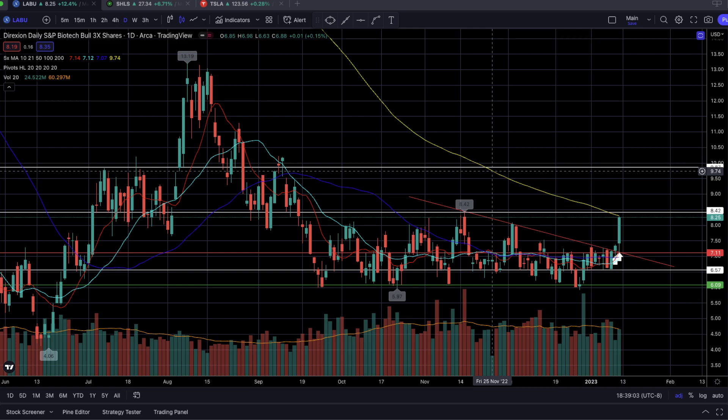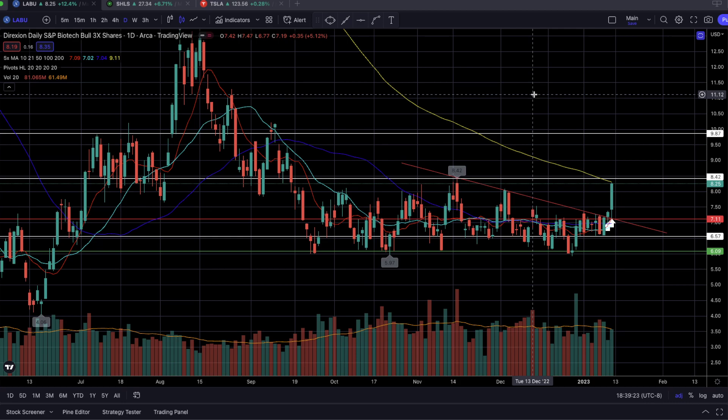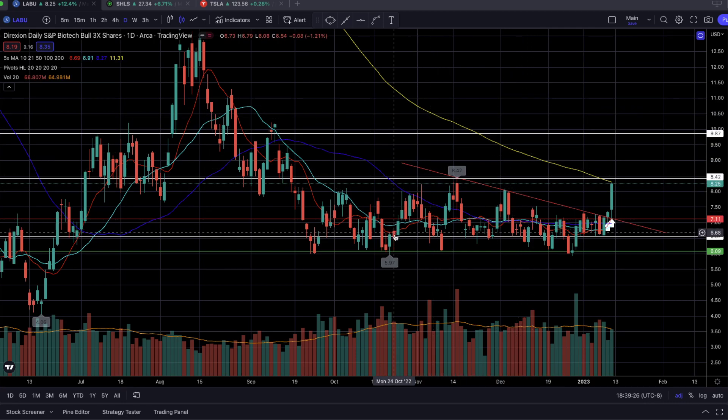We needed to choose and hone in on just one name to trade, so we ended up with LABU as that will give us a better percentage return as a three times leveraged ETF. Just like XBI, we had a very tight coiled-up base that took three months plus to form — a very macro base ranging from $6 to $8.40. I wanted a clear entry point over $7.10.